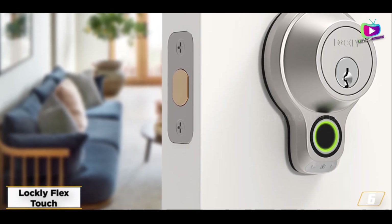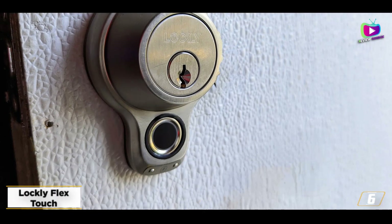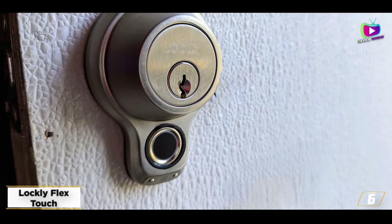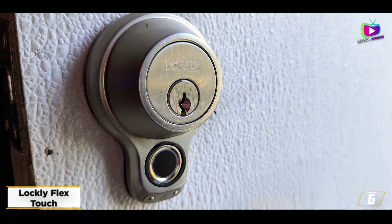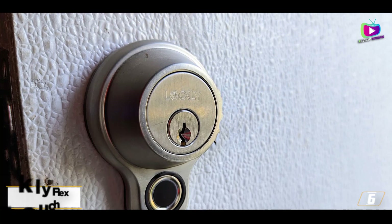But if you want to control it while you're away from home, you'll need to spend an extra $80 on a Wi-Fi bridge, and you'll have to supply your own batteries as they are not included. Those inconveniences aside, this is a great minimalist smart lock.